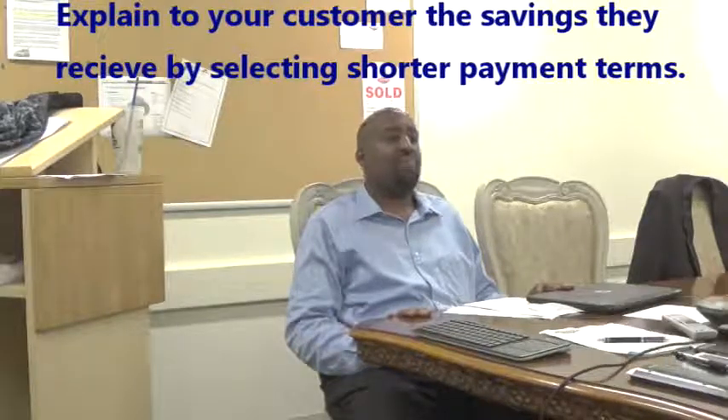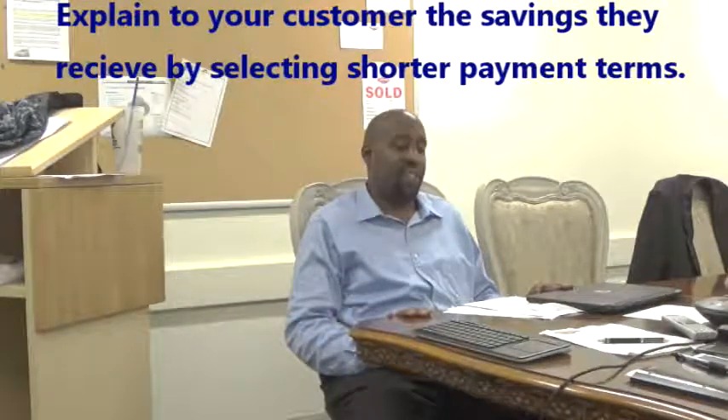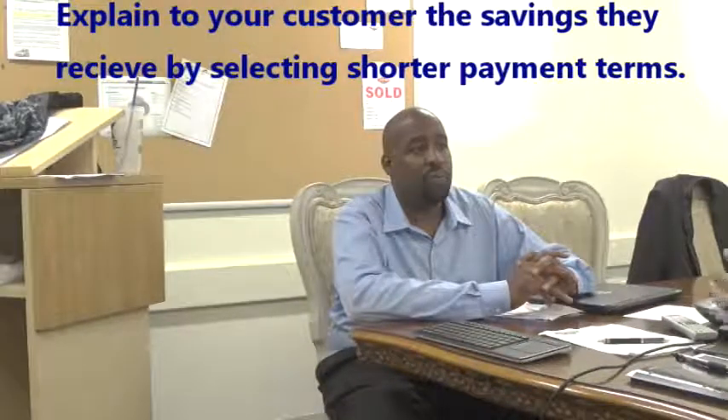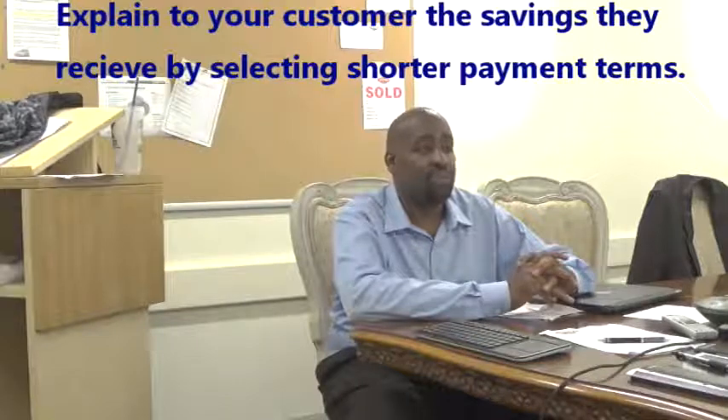We're going to go with 60 months. I do want to go shop around, see if there's maybe a better deal down the road or a different vehicle I might like.